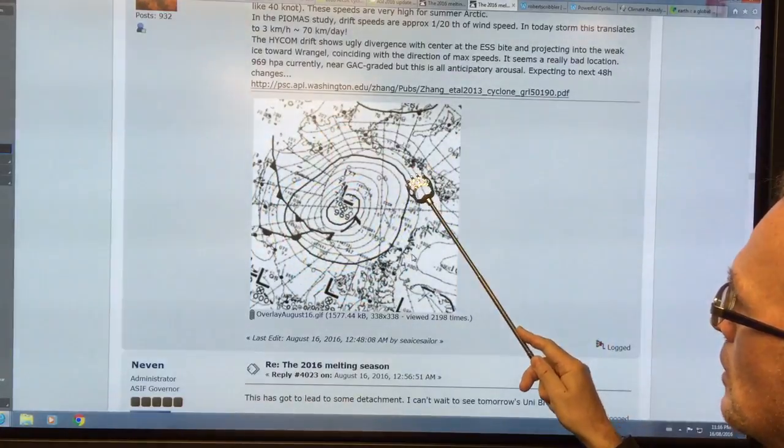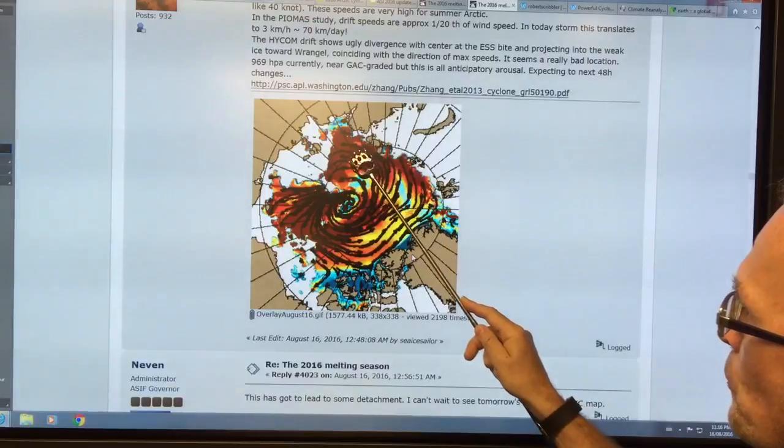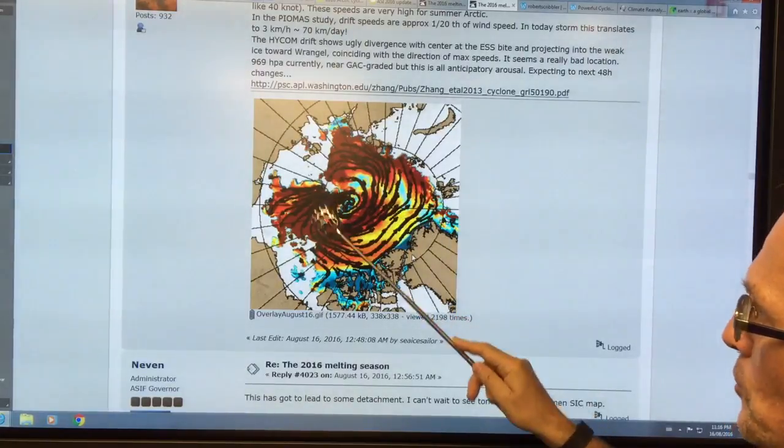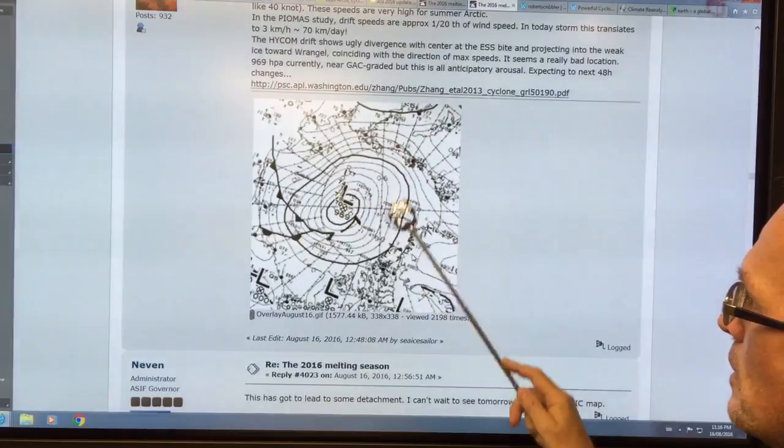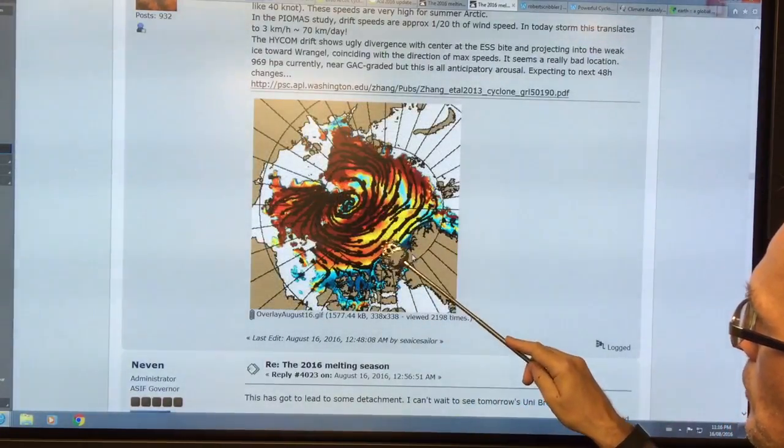The units are centimeters per second. I don't have the scale here, but from memory this will be 50, 60, 70 centimeters per second. High is the red and low is going into yellow and these other colors.